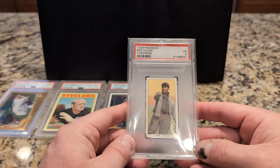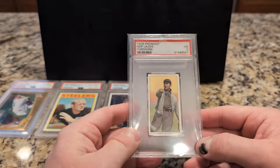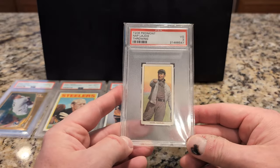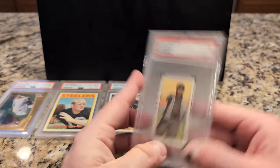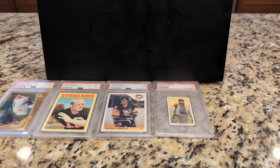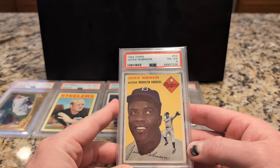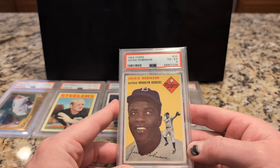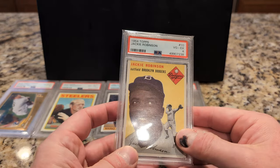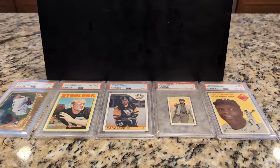And then I got this tobacco card, Napolajouet throwing. Bought this a long time ago, probably almost 20 years ago. It was like $230. Should have bought more cards from this particular era back then instead of some of the stuff I was buying. Nice Jackie Robinson here, 1954 Topps, very modest PSA 4 grade.